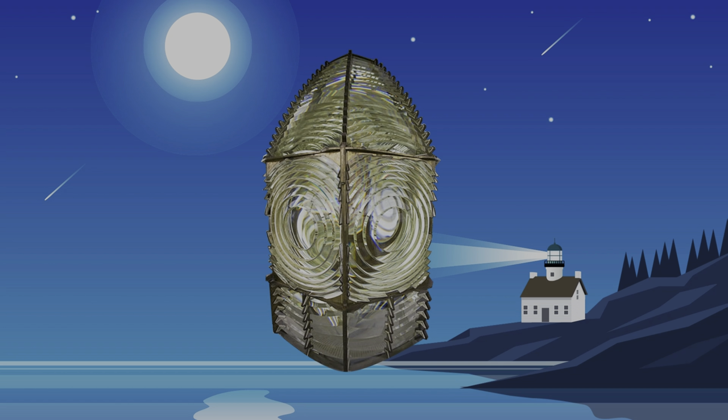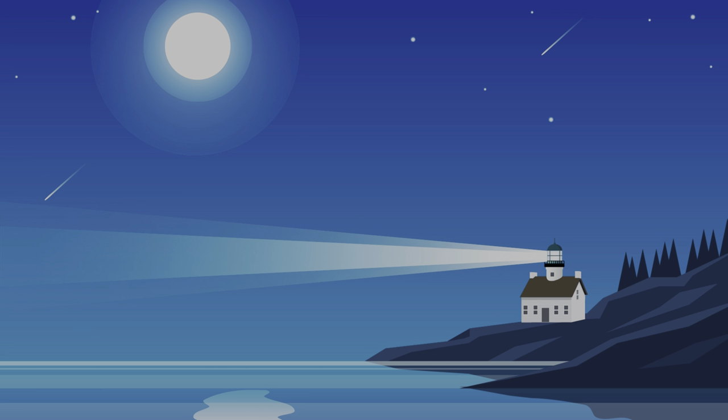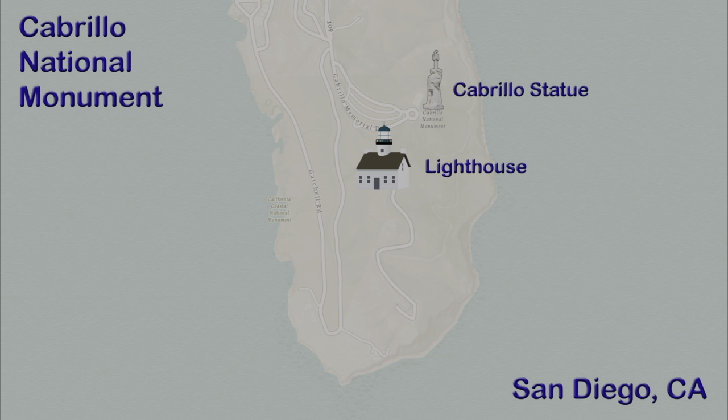Let's put in the Fresnel lens and see what happens. Yes! Now ships can see it from far away. This lighthouse would guide ships into San Diego Bay for the next 40 years. You can still see the lighthouse right next to the statue of Cabrillo.